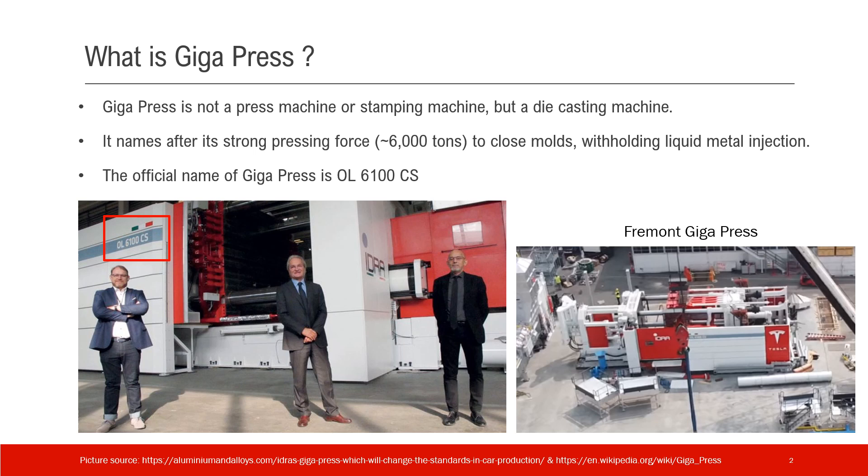The official name of Gigapress is OL6100CS, as shown in the picture — I've circled that in the picture. The other picture shows the Gigapress in Fremont. You can barely see the name, but it is there. The source of the image is provided at the bottom. This is the official name of Gigapress.